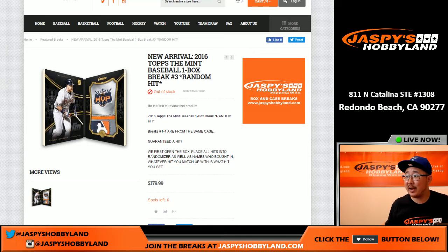Hi everyone, Joe for Jazz Peace Hobbyland here. We are doing another one box random hit break. This is random hit break number three of 2006 Tops the Mint Baseball.